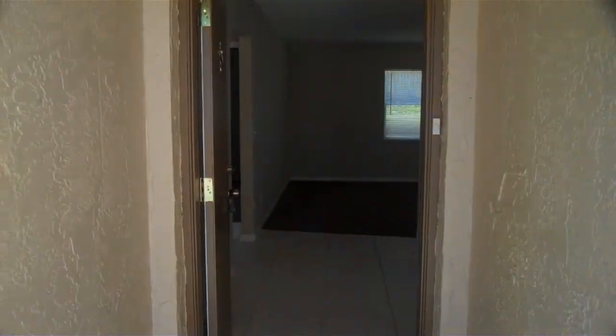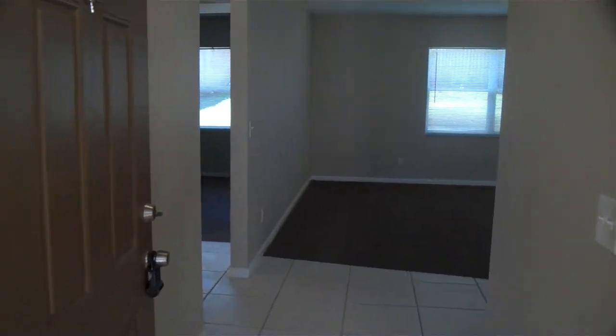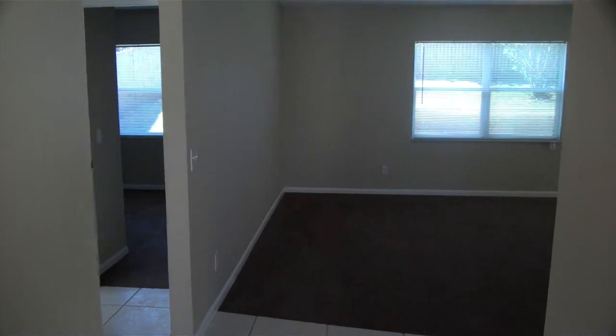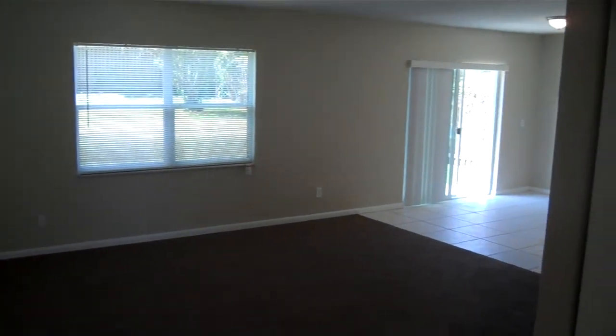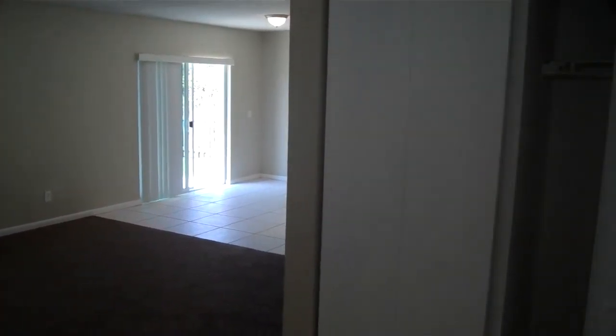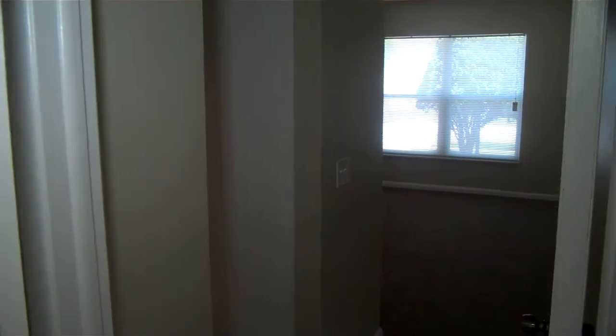Walk through here and show you the house. You can see right away it has brand-new carpet. It's a nice big room here right when you walk in — the living room area, some closet space there, and the first room here is the master.